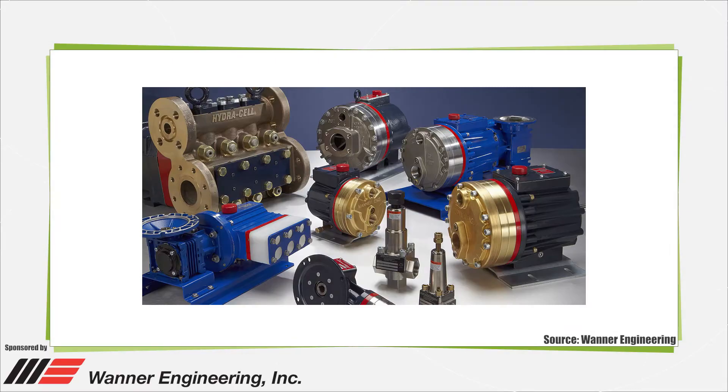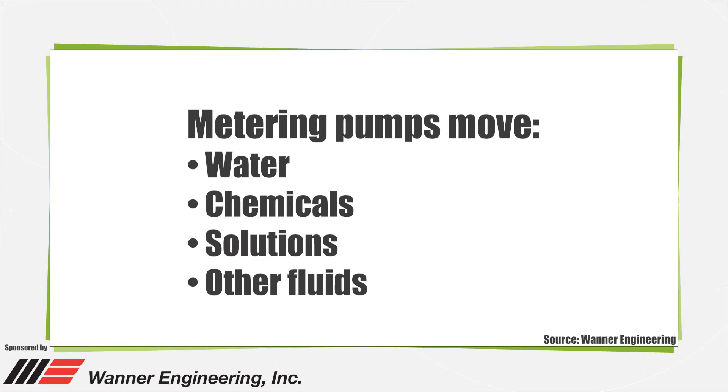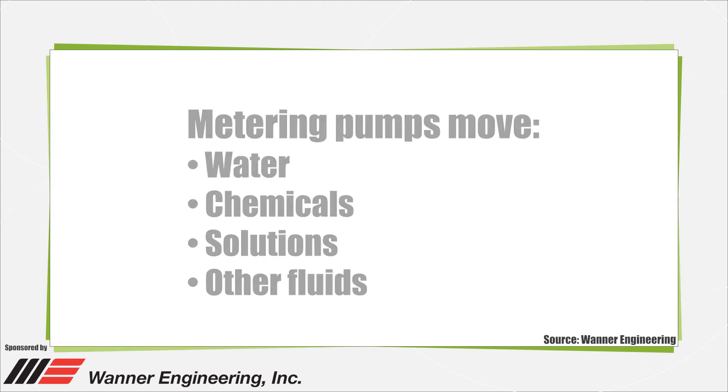A metering pump is a device used to control the flow rate of a fluid. Typically, it moves a precise volume of liquid in a specified time period. Metering pumps pump water, chemicals, solutions, as well as other fluids.